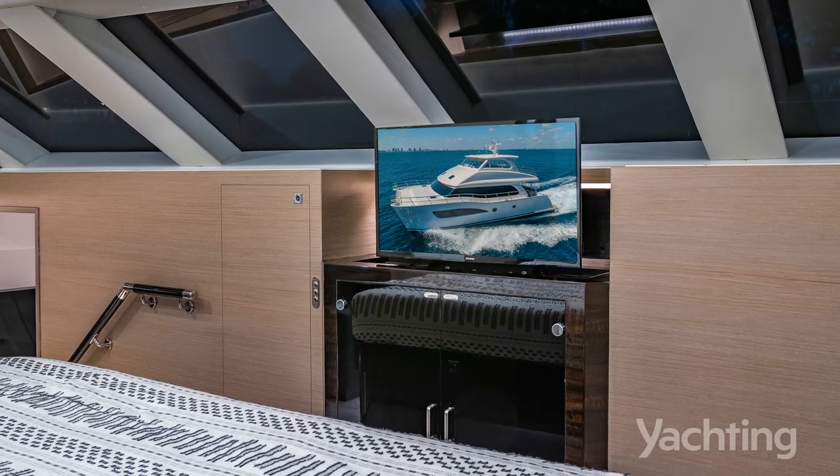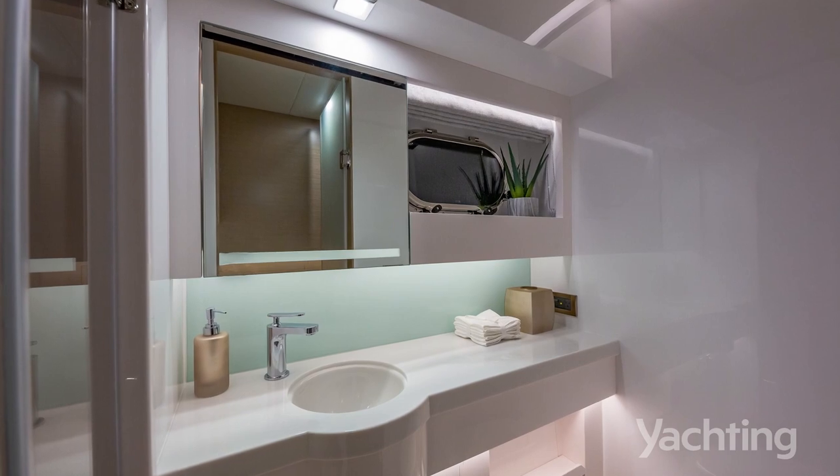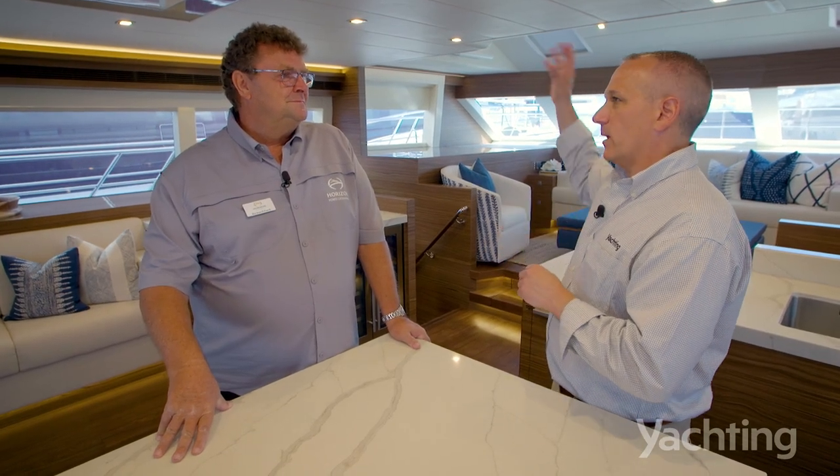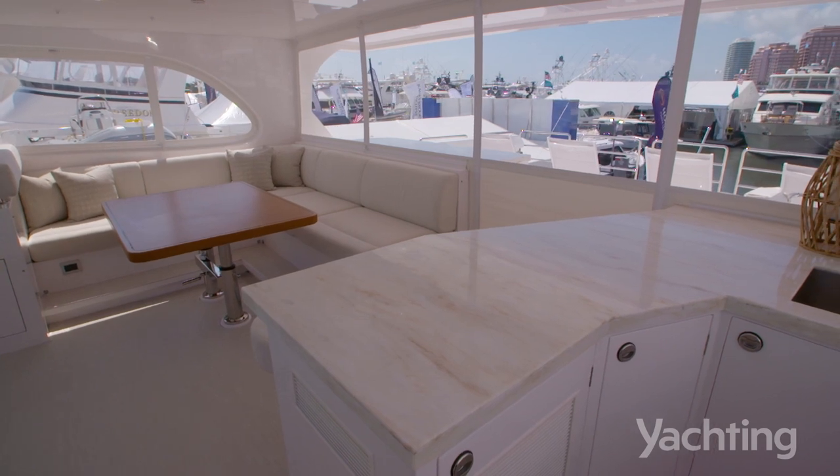An on-deck master on a 60-foot boat is incredibly unique — you just don't see it. Another interesting thing on this boat is the fly bridge. We can't be all things to all people,